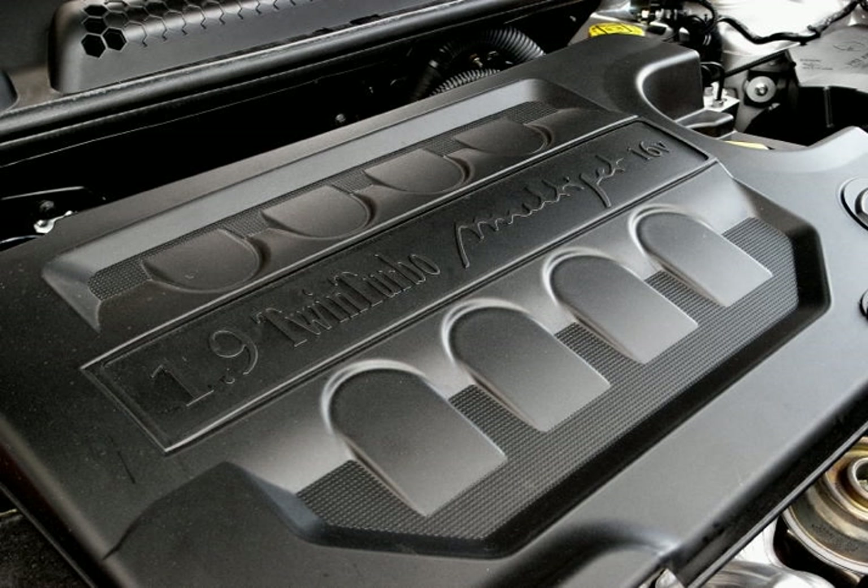There are five versions of this engine: a 70 PS, a 75 PS used in the Fiat Punto, Panda, Palio, Albea, Idea, Opel Corsa, Combo, Meriva, Suzuki Ritz, Swift, SX4, and Tata Indica Vista.